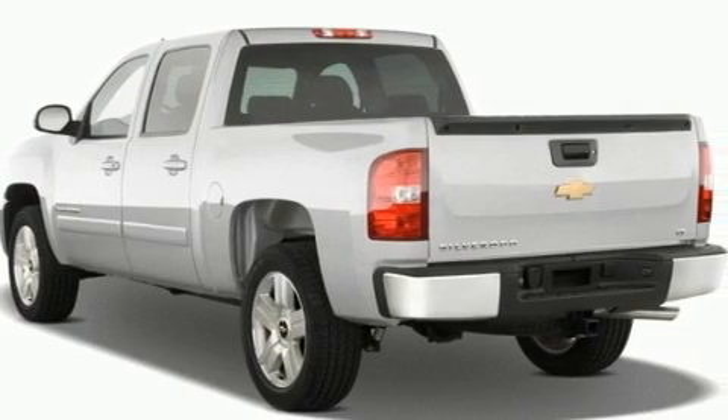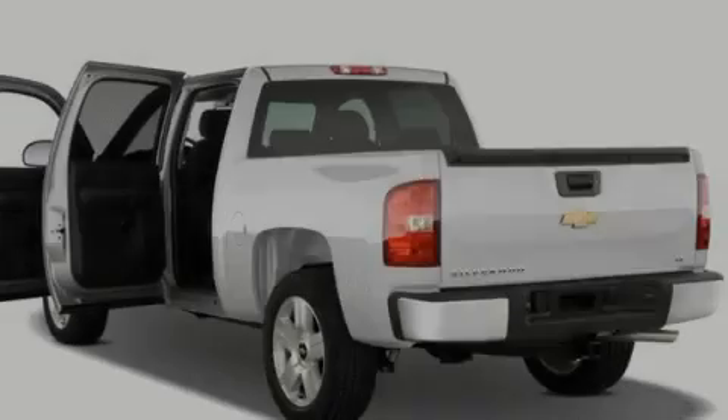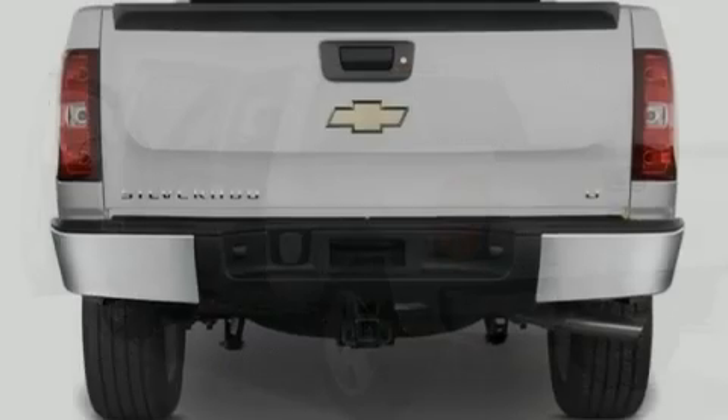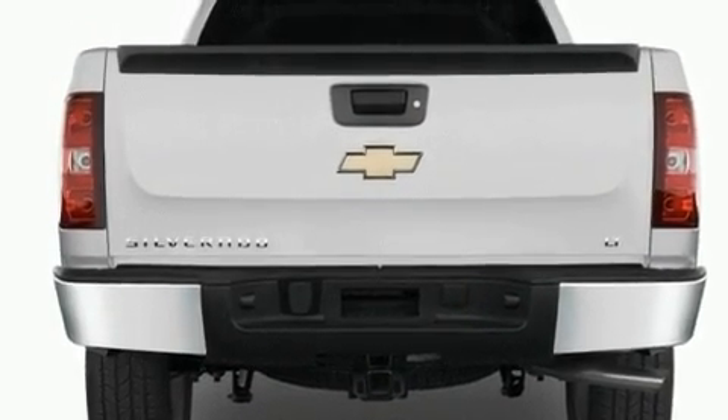Its top features include cruise control, a rear window defroster, a security system, fog lamps, traction control, side impact airbags, and aluminum wheels. We hope you found this video informative.